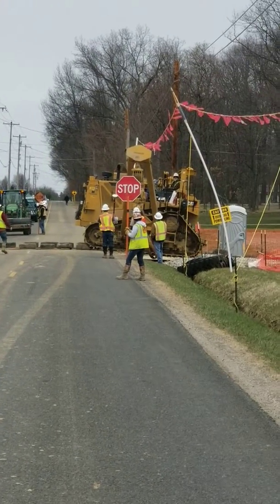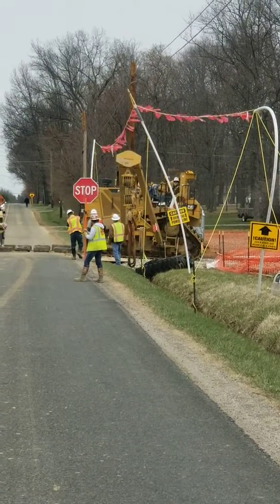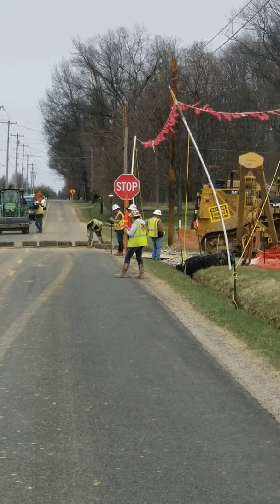Well, that's pretty cool — I didn't know that. That's how they keep the road from getting destroyed.